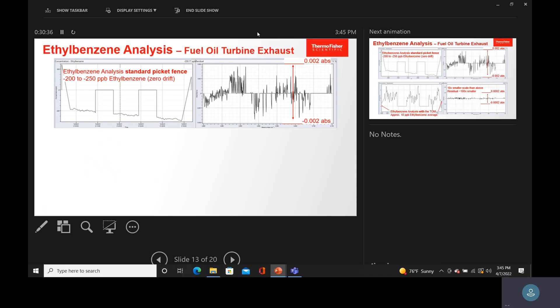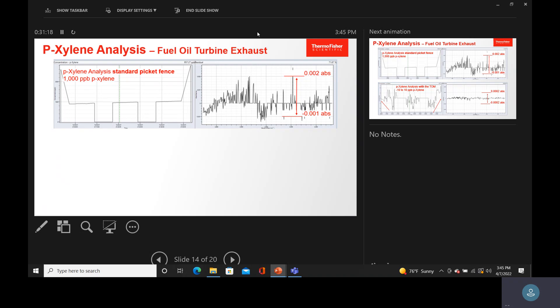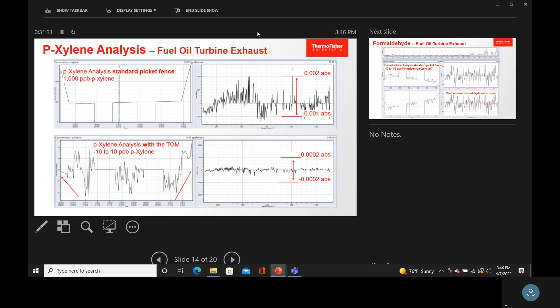Ethyl benzene is worse — it's down around minus 200 ppb and drifting in real time. Look at the residual — that's terrible. But then if I switch to the corrected scale, which is one tenth the size, it literally went to an average of 10 ppb, from minus 250 ppb all the way across. Para-xylene was terrible — a thousand ppb bias — but look how straight the corrected line is. It basically goes perfectly to zero, and again the corrected scale is 100 times smaller than the original.